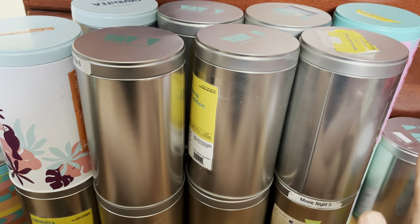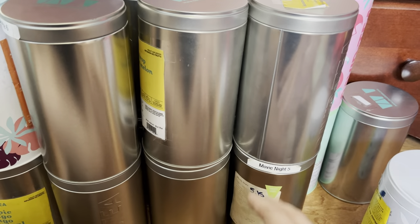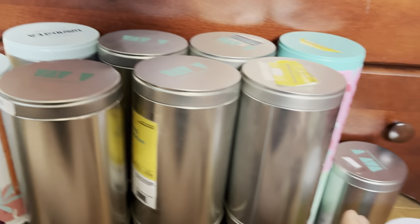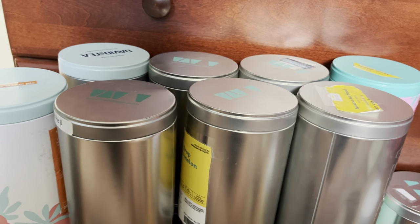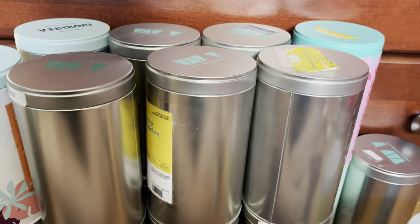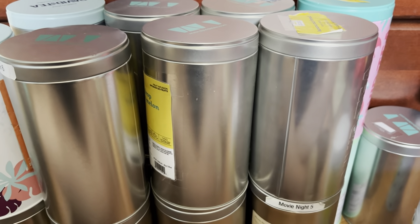So that was the first half of my tea collection. I'm going to make a part two to even out the videos covering my refills, other teas, and mega bags. Let me know what you guys are thinking of this collection video so far — I know I'm a nut when it comes to tea, but I hope you're enjoying the series. Stay tuned for part two.